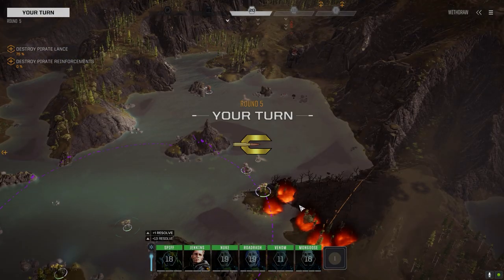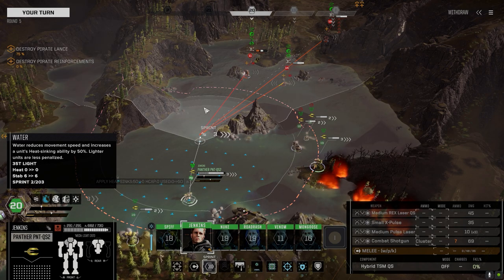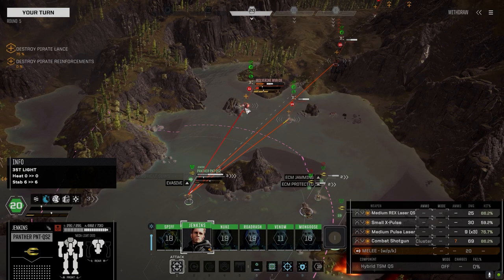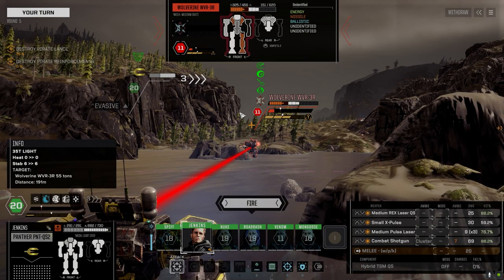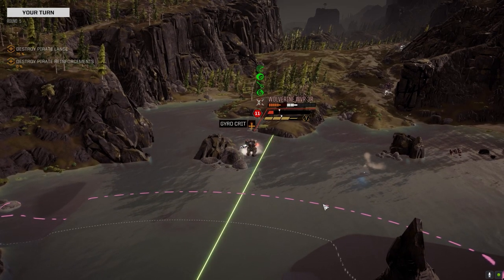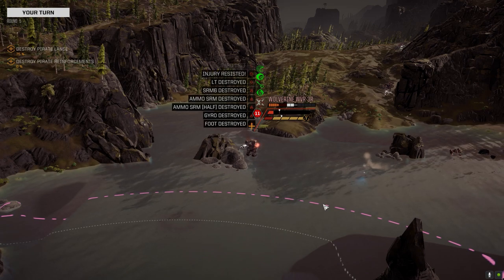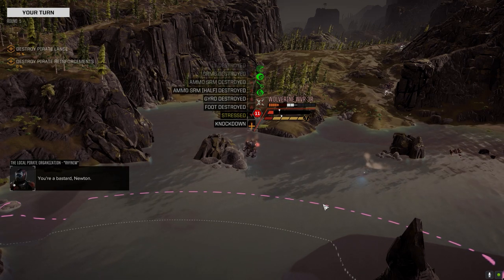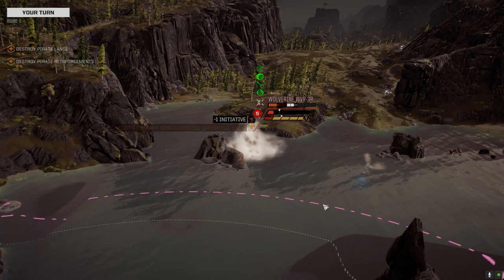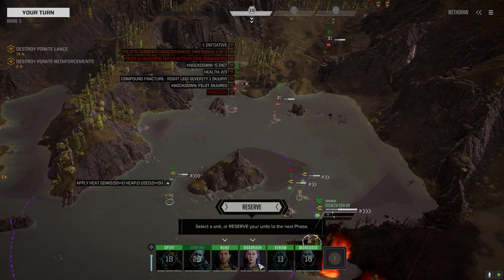Going after him this turn — blocking everybody else so I can get in and get that last shot. Get the hits, get the crits. There's the knockdown too! QuickSell increases your knockdown chances.